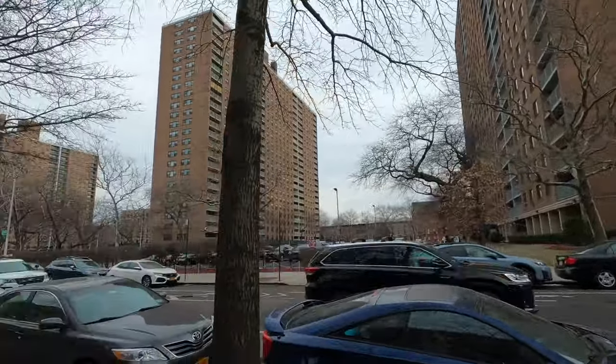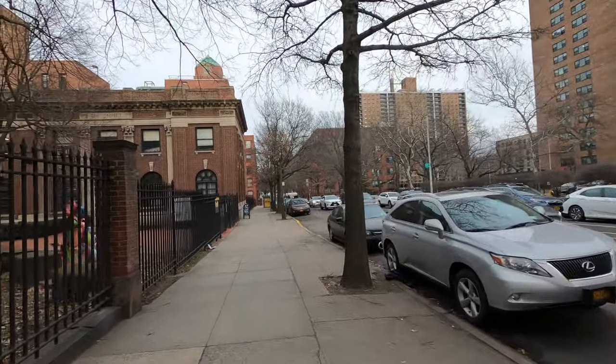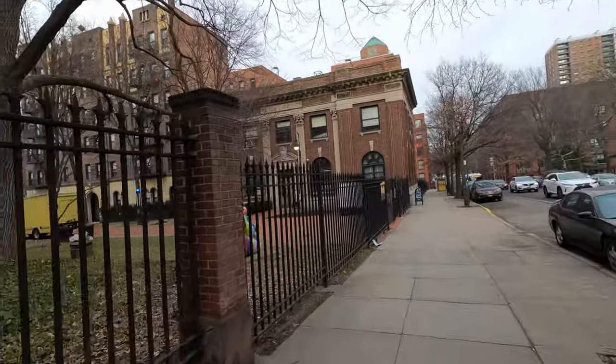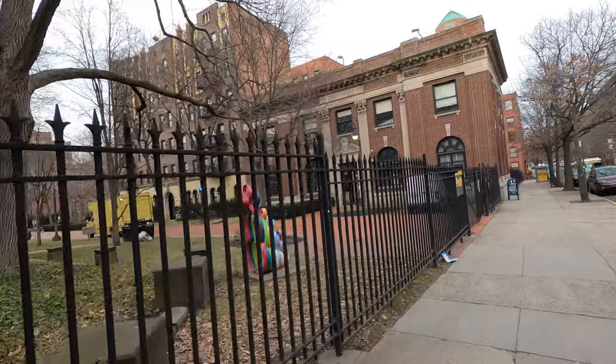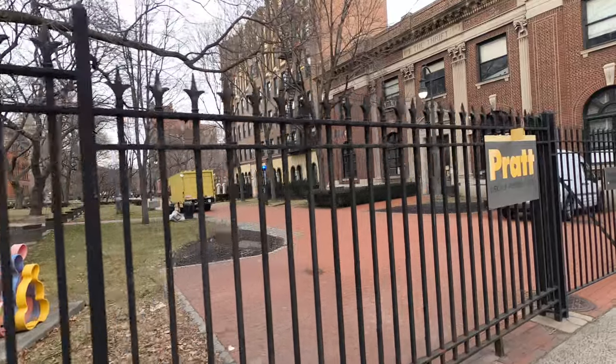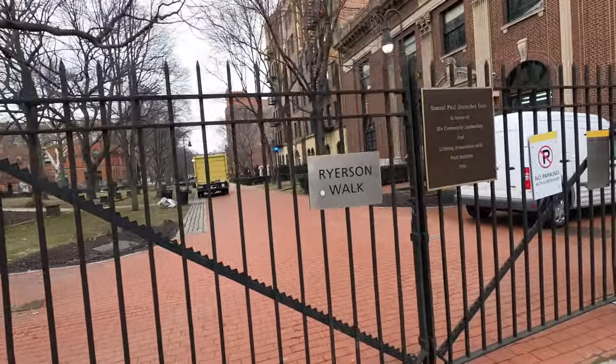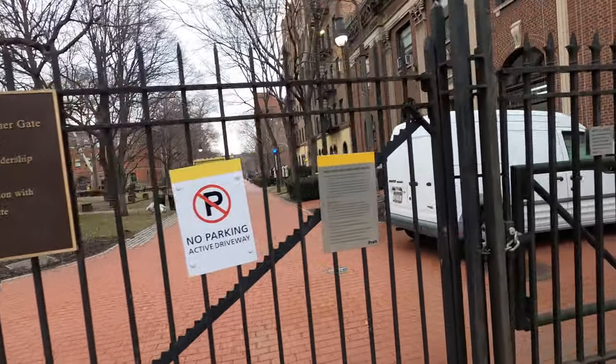This over here is DeKalb Avenue, which is the main avenue in Brooklyn going all the way to downtown. Right next to me is Pratt Institute. It's private, so I don't think you can really walk inside unless you're a student or have a permit, but you get an idea of what the institute looks like. There's the Pratt DeKalb Avenue gate — that's the entrance over there.